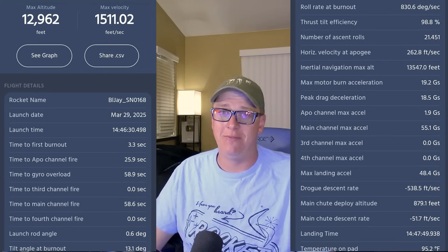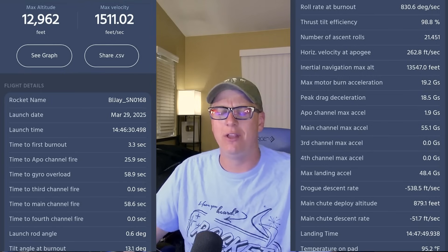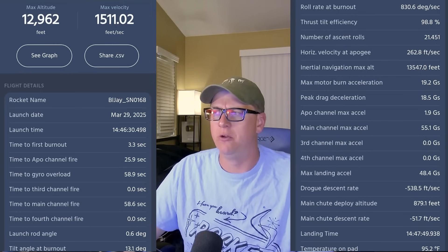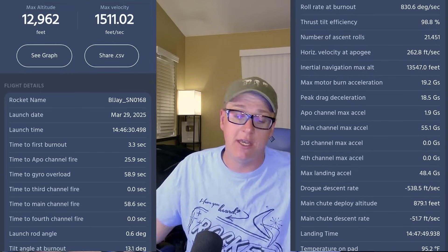I've since sent the tracker in to the manufacturer to see if they can fix it, because I believe it also hit the ground really hard at some point. That tracker has been through a lot, just like most of my stuff.